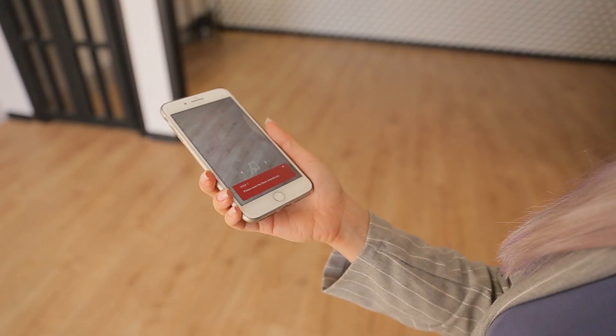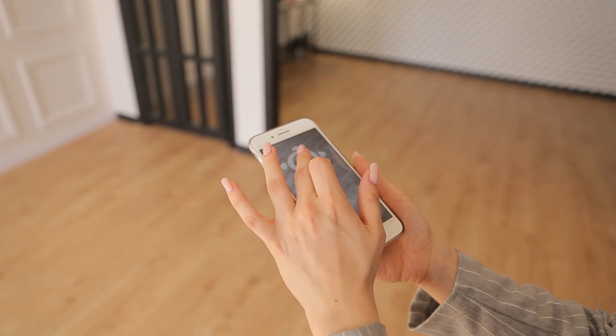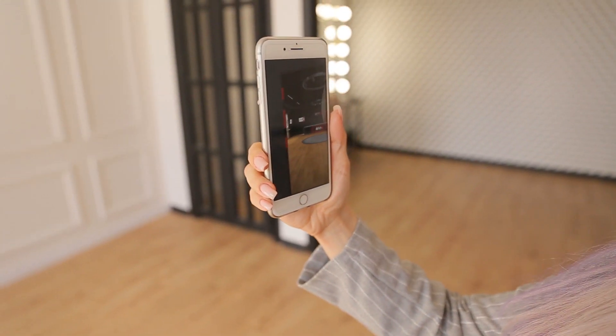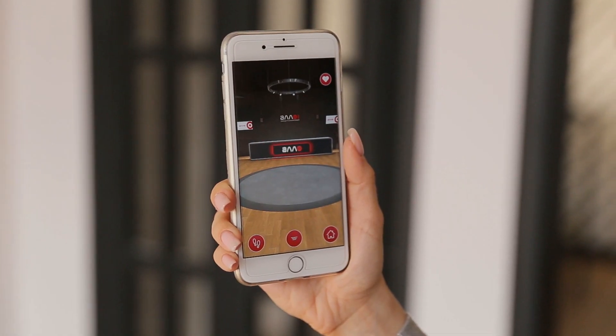We had a couple of different ideas and test demos during our cooperation and decided to go with an AR showroom that would allow customers to enter a branded space where there is a full catalog to look through basically anywhere and anytime.